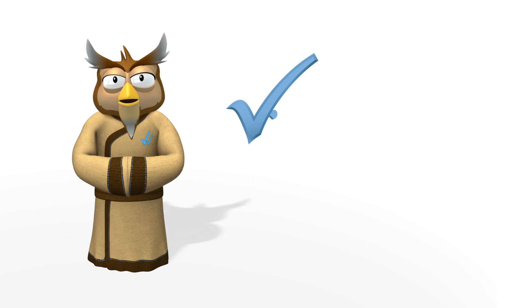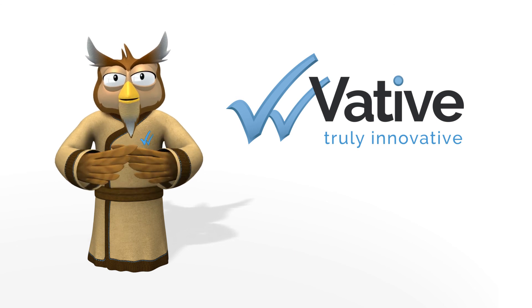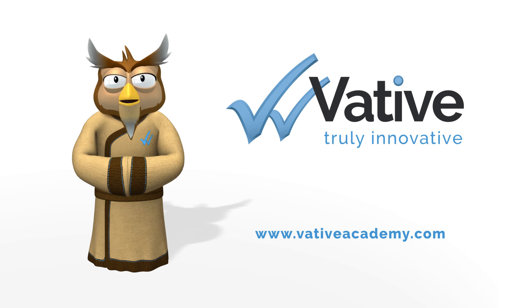I hope you found this information useful. To learn more about this topic, enrol into this module or the course through our website at www.vativeacademy.com.